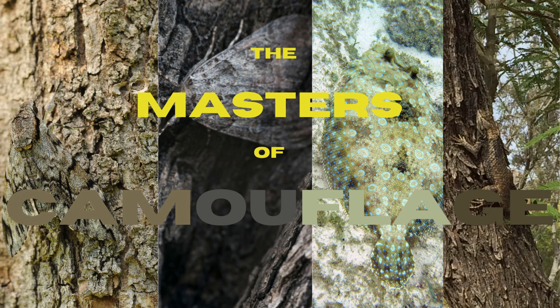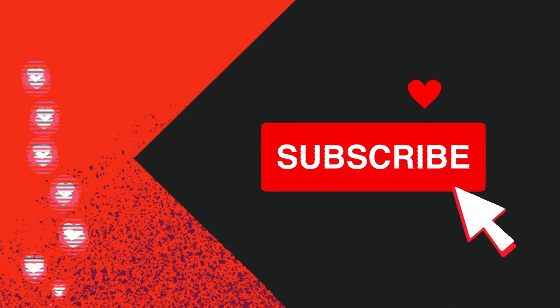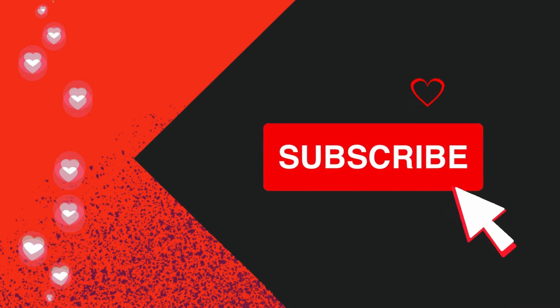Hello folks, welcome back to WIF Facts, and for today's video, we'll talk about the different animals who master the art of camouflage. Before we begin, can I make a request to click that subscribe and like button if you haven't subscribed to the channel? Thanks for being awesome.